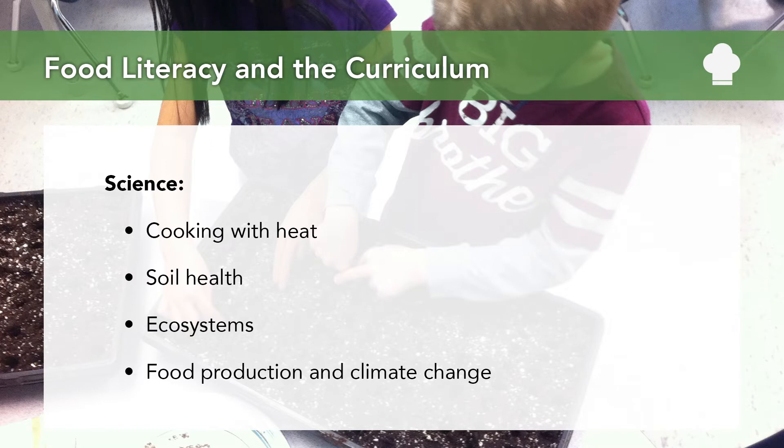Some other areas — soil health, studying ecosystems, plant growth, water cycles, global climate patterns — all have significant roles in agriculture, food production, and our entire food system.